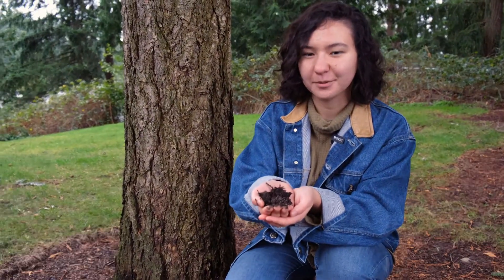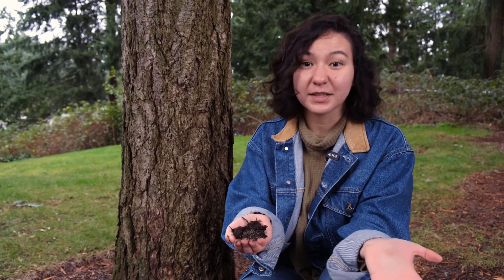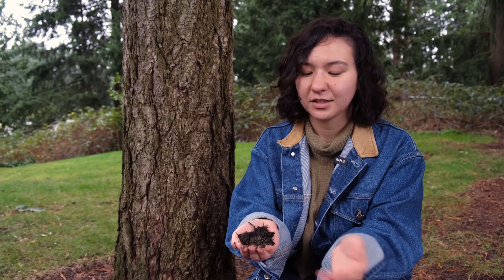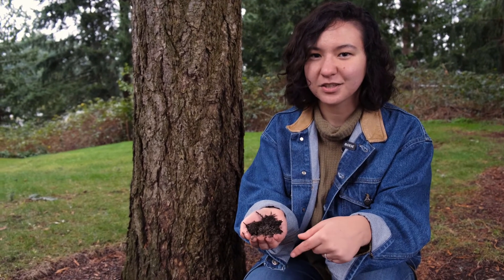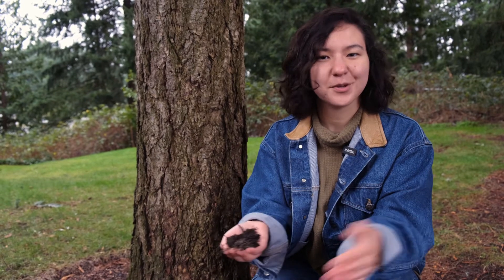Now here I've got some soil I just dug up. Scientists have found that in one teaspoon of soil, there can be almost a billion microorganisms living inside of it. So if you've got a pretty big handful like this, there's a possibility that there's more microbes in here than there are people living on Earth right now. Pretty crazy to think about.